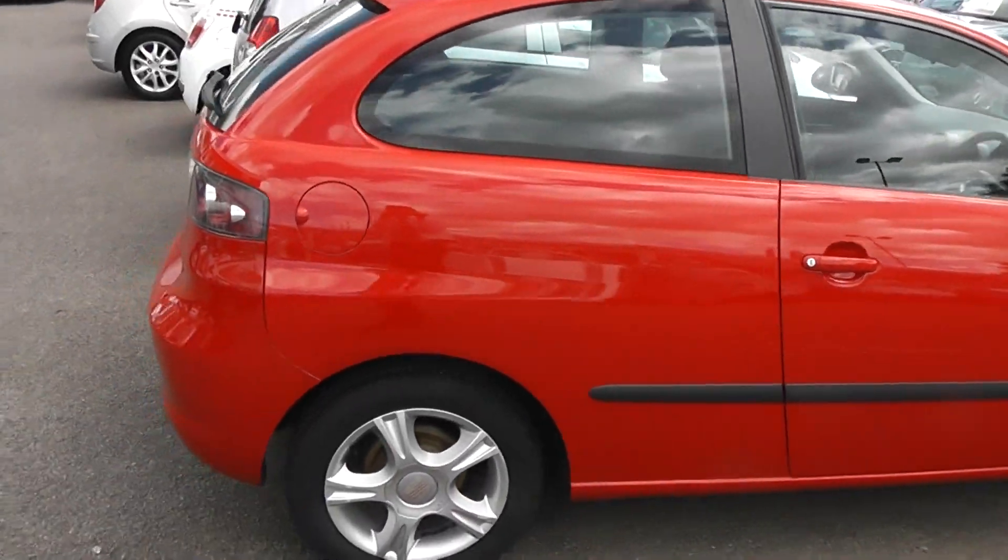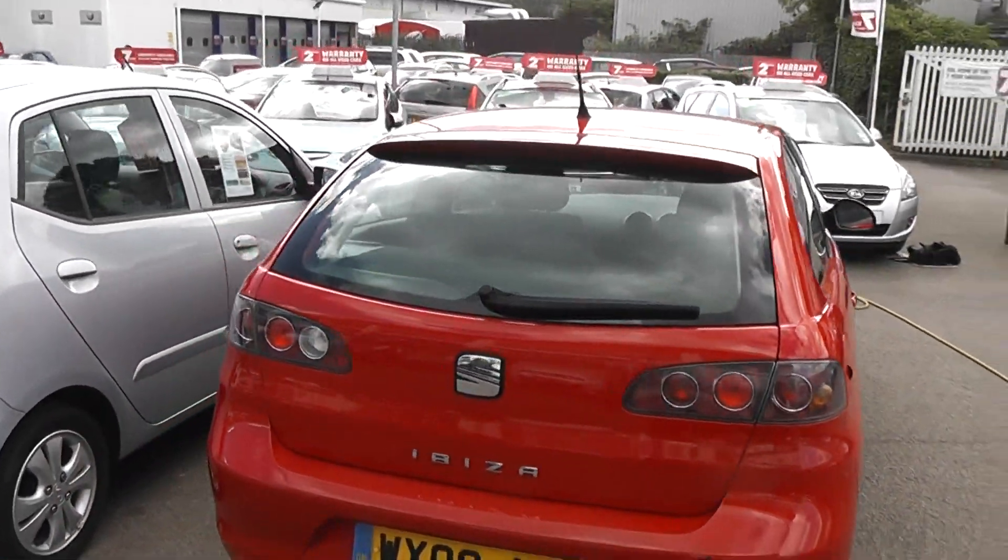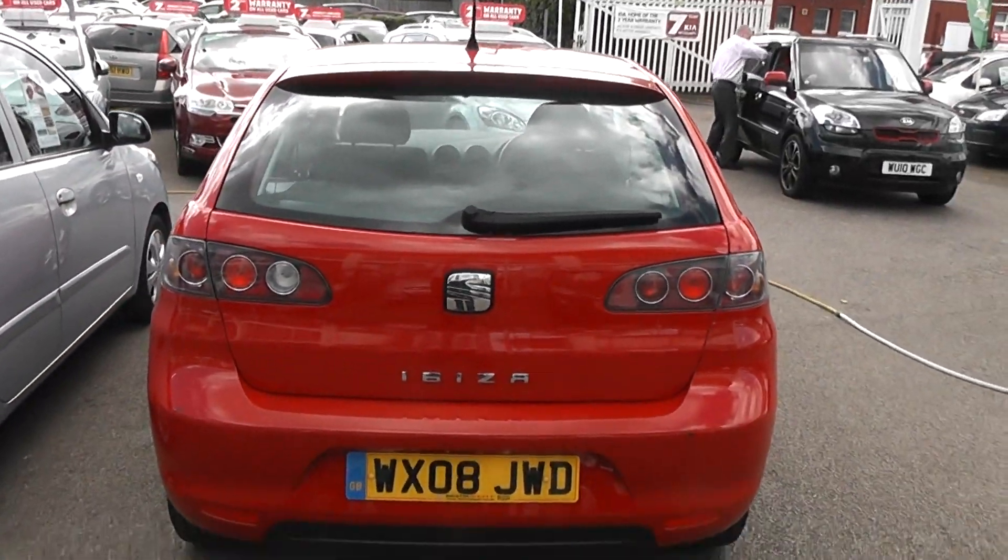It's a 3-door with central locking. On the back, there's a colour-coded rear spoiler with integrated third rear brake light, heated rear window, and rear windscreen wiper.